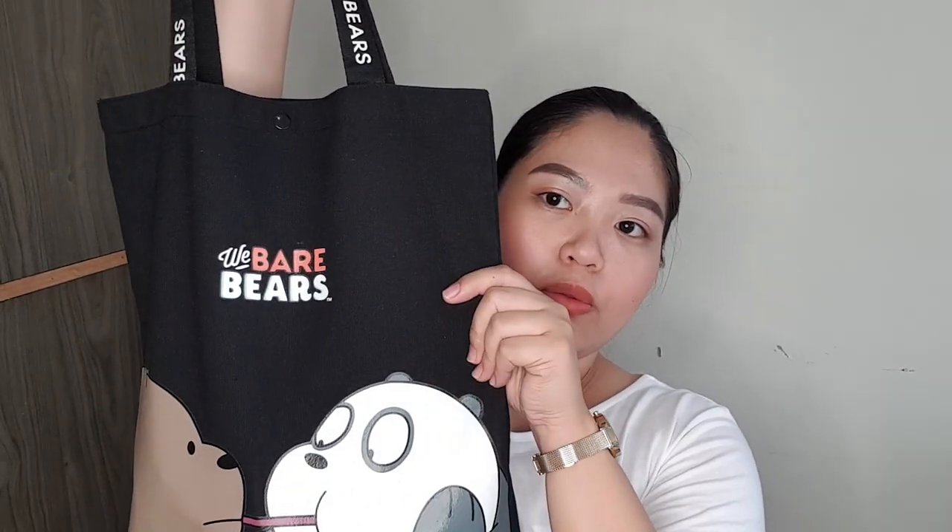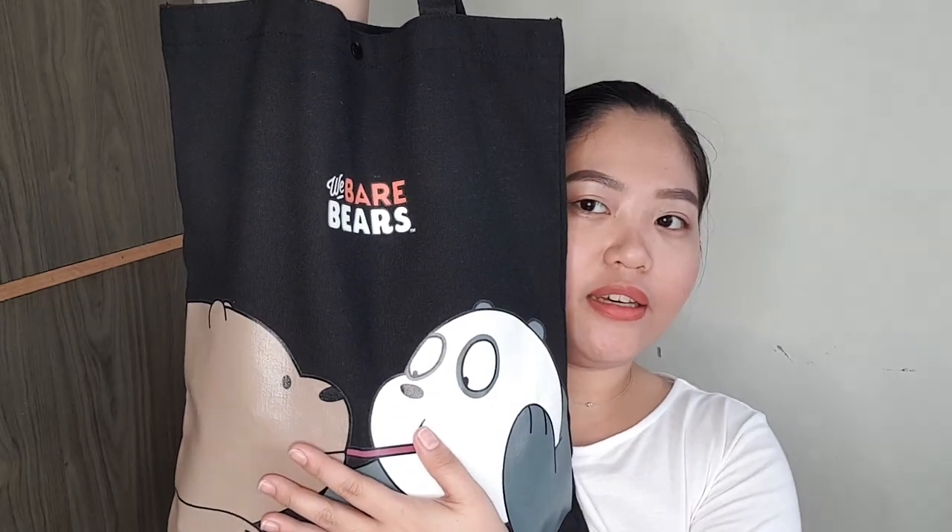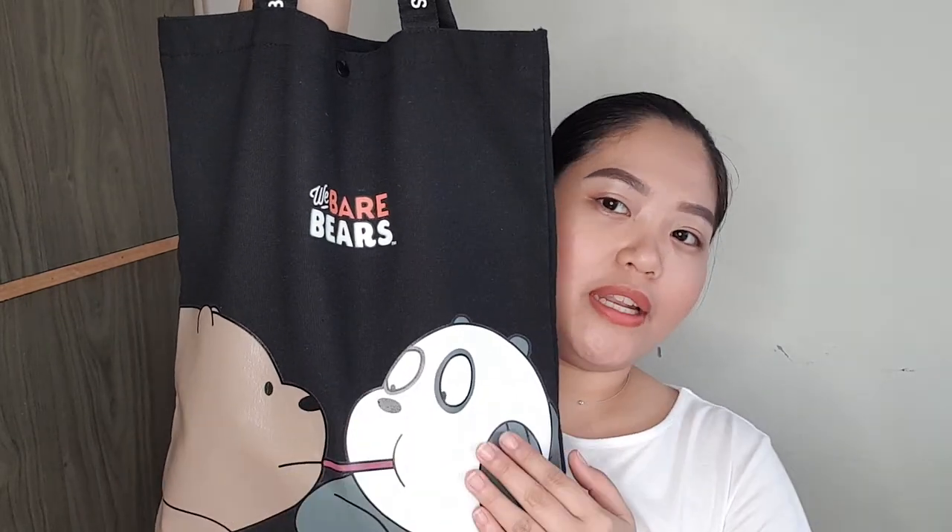Before I show you what's inside my bag, I'll be showing you which bag I use. So I use the one from Minnesota — it's the We Bare Bears tote bag with a print of Grizzly Bear and Panda Bear with a straw. This cost me around $299 lang, so affordable and cheap. Napaka-simple.